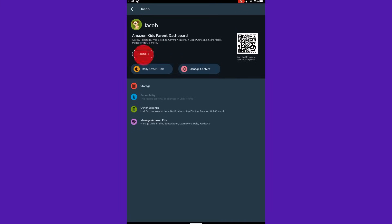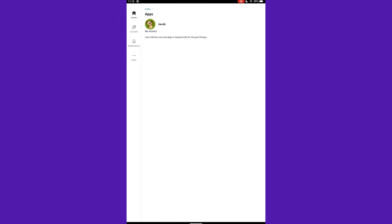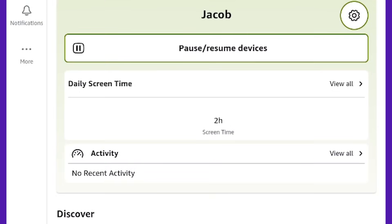Use Amazon's parent dashboard to monitor activity, adjust settings, and check in on your child's usage anytime from any browser.